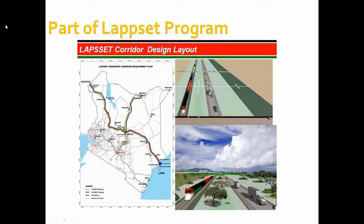The pipeline will also have a heating capacity because Kenyan oil is waxy and viscous and requires heating to flow easily. There will be several heating facilities along the way.